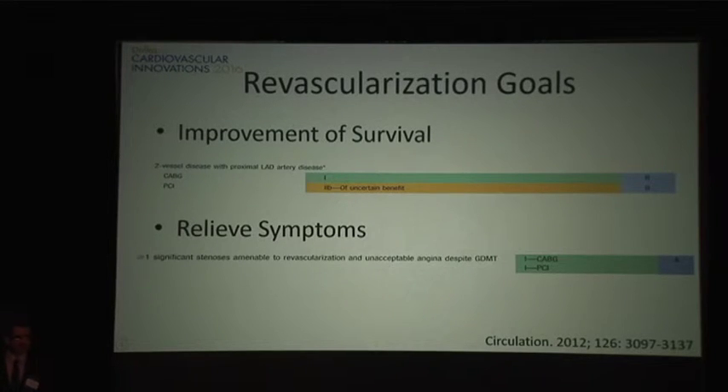Dr. Justin was advocating for CABG, but the question arises as to when these data were generated and which generation stents were being used at that time. As we heard this morning, later generation stents may have additional benefits. This is an ongoing debate that continues to evolve.